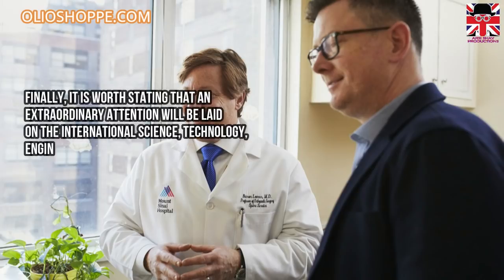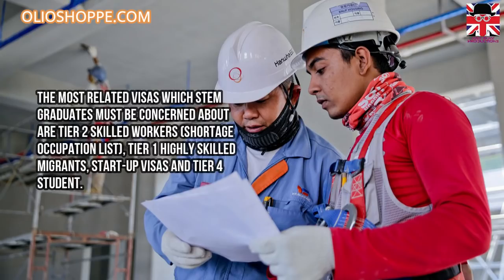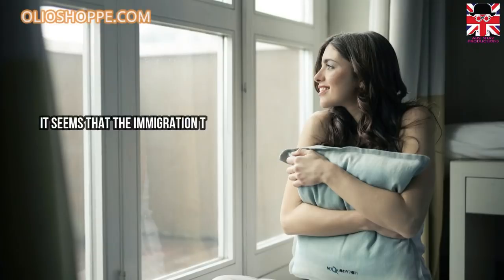Extraordinary attention will be placed on international Science, Technology, Engineering and Mathematics (STEM) students and graduates coming into the United Kingdom. The most relevant visas which STEM graduates must be aware of are: Tier 2 skilled workers, the shortage occupation list, Tier 1 highly skilled migrants, startup visas, and Tier 4 student visas. Prospects around STEM personnel are likely to flourish in the year 2020, irrespective of the applicant's nationality.